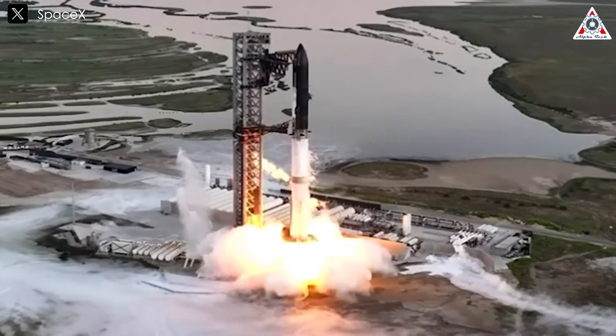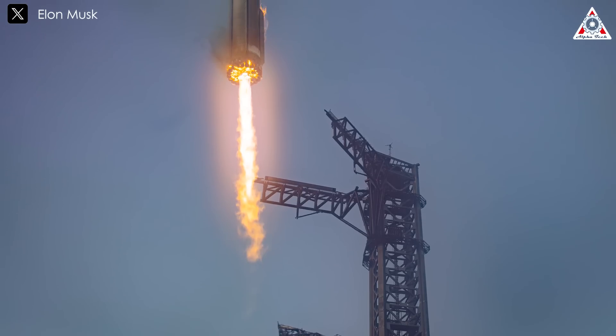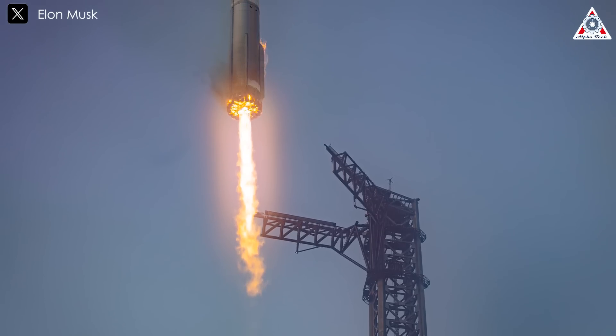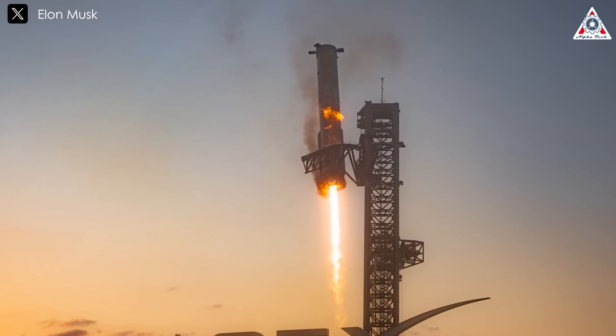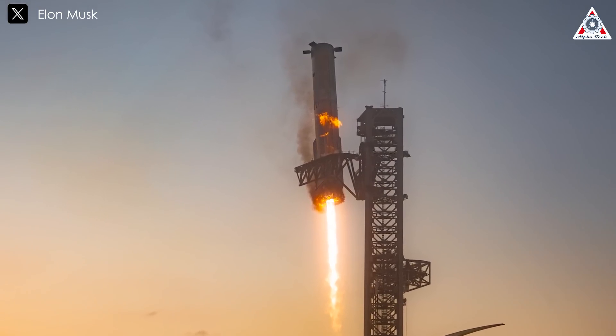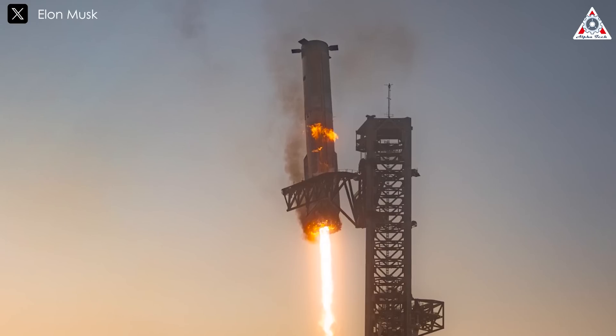The highlight of Starship Flight 5 wasn't the launch pad, but the mid-air catch of the Super Heavy booster, which can be considered one of SpaceX's boldest achievements. What seemed nearly impossible on paper, SpaceX pulled off with remarkable smoothness, though it likely didn't come without some wear and tear.